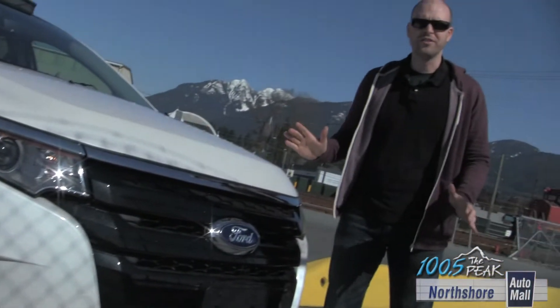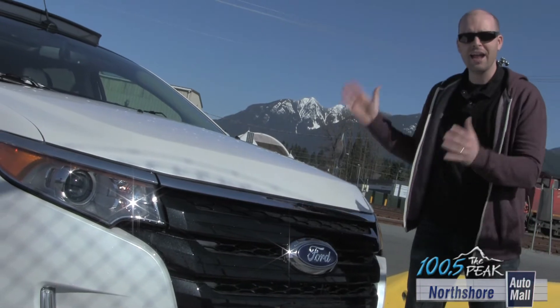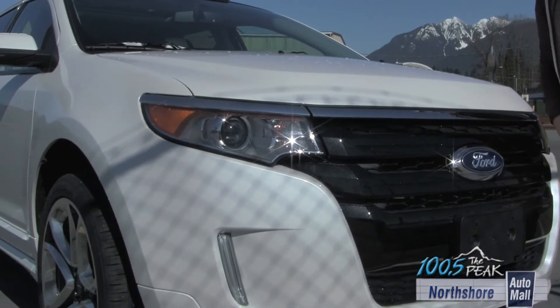This is a crossover in the truest sense of the word — tough enough to take you to work in a place like this and small enough to cruise around the city and pull your family around. And check out this grille, straight from the F-150. I like that.